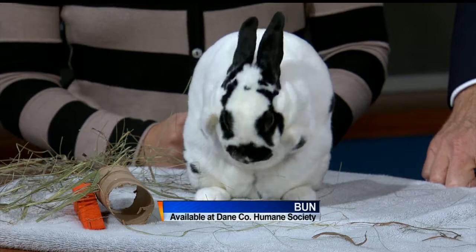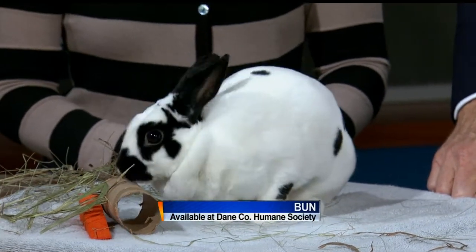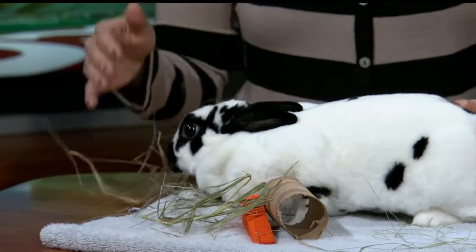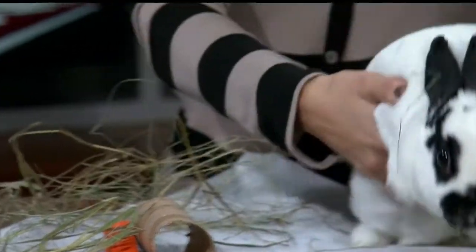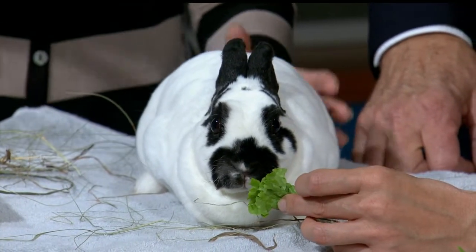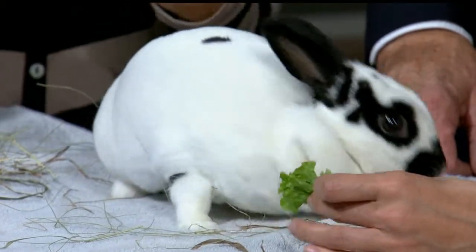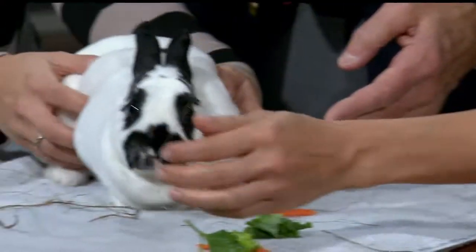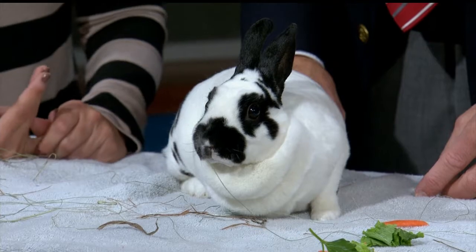She's a female, about three years old, so she's a younger bunny. Bunnies can live anywhere from eight to ten years, so they have a longer life expectancy. They're definitely a pet that you want to learn how to take care of. With bunnies you want to be careful with how you pick them up and how you support them, because they can feel uneasy if carried around by a small child, so we think maybe older kids.